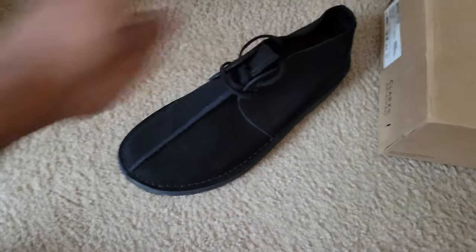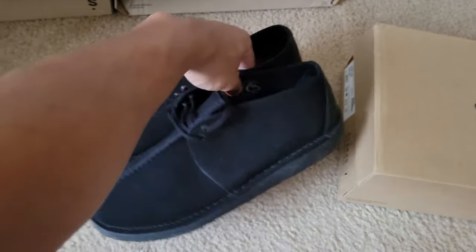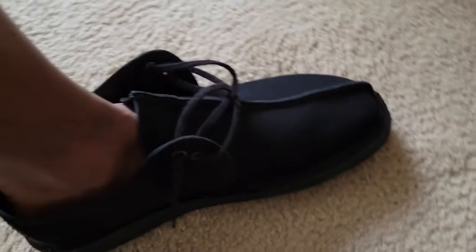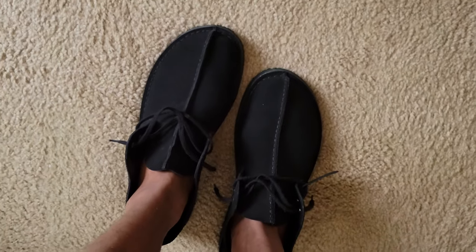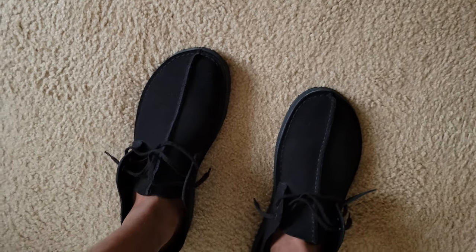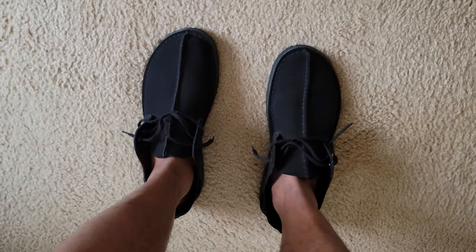So here are the Clarks desert trek. Hope the lighting is good — I'm gonna do on-feet now so you guys can see it. They're very clean, to be honest, they are clean and they're comfortable. I've had these for almost two years now, so they don't have the extra pair of laces that I see they're doing now. That's pair number one, the black desert trek.